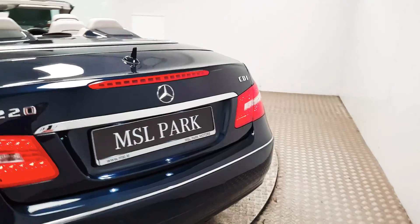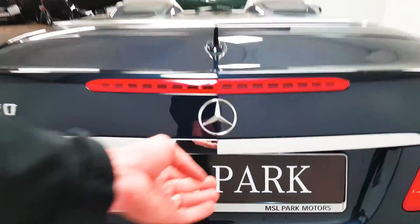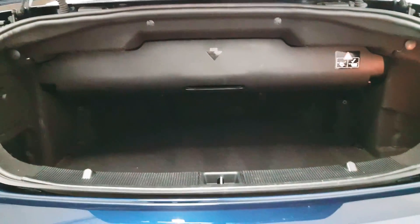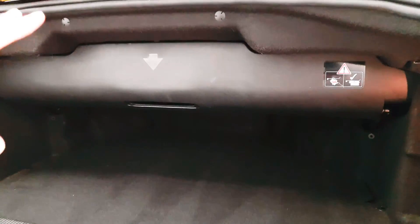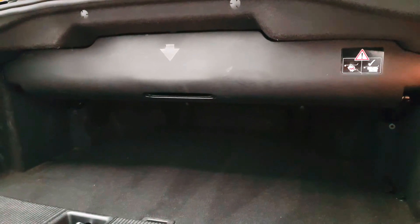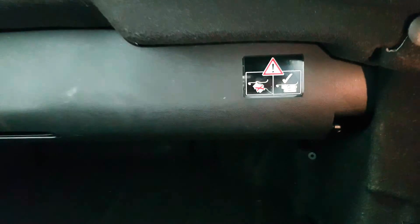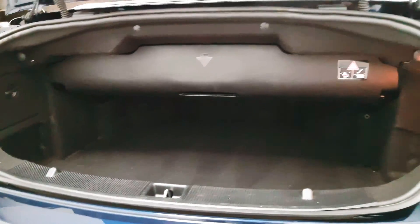At the rear you have another row of parking sensors. In the boot itself there is a good amount of space — that's it with the roof down. Obviously with the roof up you can fold this area and you'll have a good bit more space again, so quite useful.